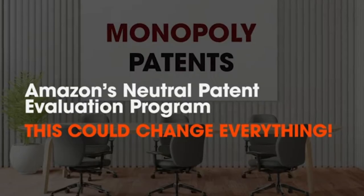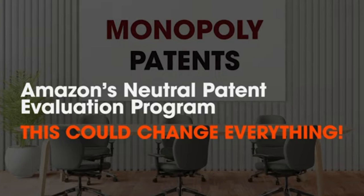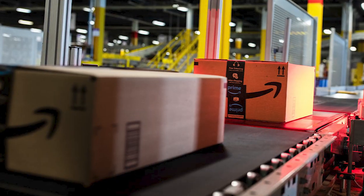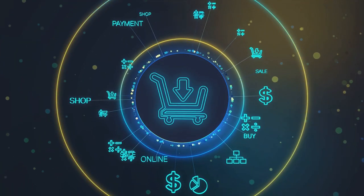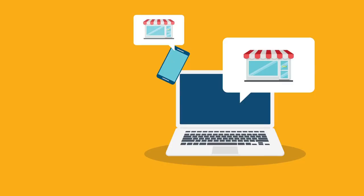I've talked about the Amazon neutral patent evaluation program on an earlier video. I really love this program because it enables small inventors to stop sellers of infringing products on the Amazon marketplace. This is a big deal because Amazon has market power. If you can't sell on Amazon, you're excluded from a really big market, and it's really difficult to remain viable as a small seller without the Amazon marketplace being available to you.